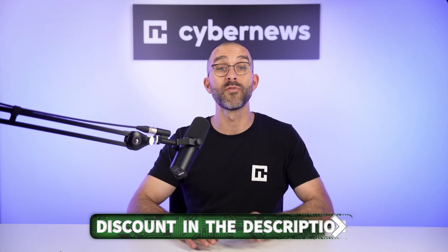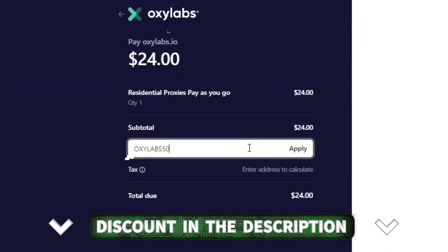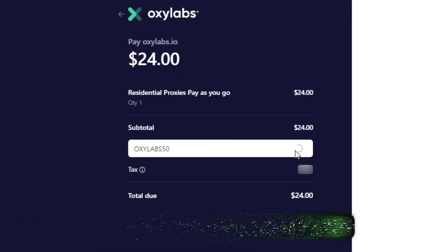Before we dive any deeper into the proxy types, a quick heads up. You can find more details via the link below and grab a limited-time Oxylabs promo code at the same time. But what can you use these Oxylabs proxies for?